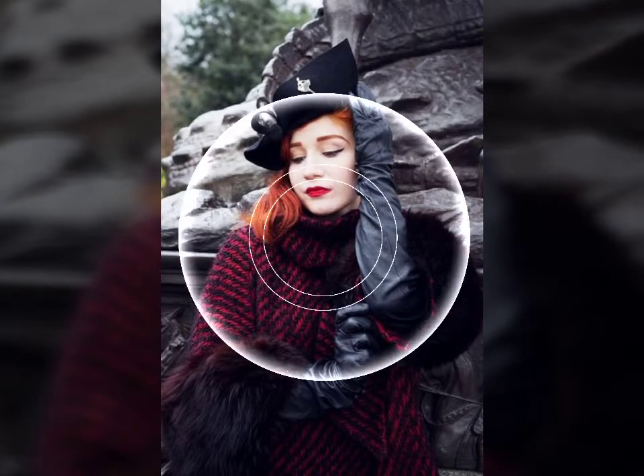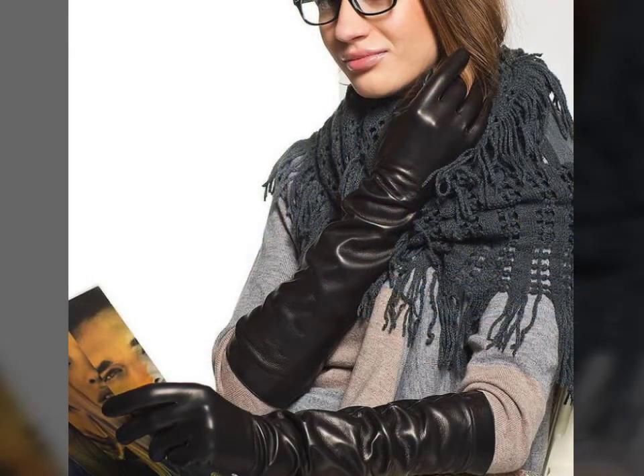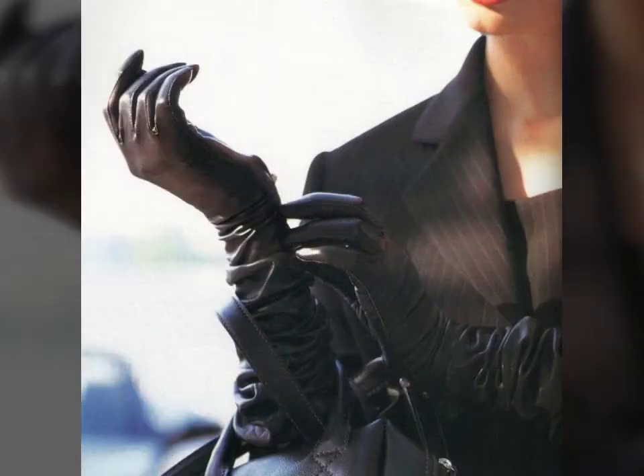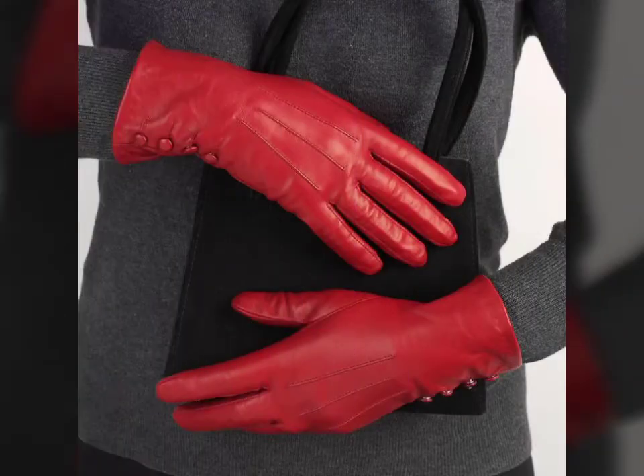If you want to buy leather latex long gloves online, many websites sell these types of gloves, like www.eway.com, www.amazon.com, and www.garnstudio.com. You can buy these beautiful and stylish leather latex long gloves online from there.